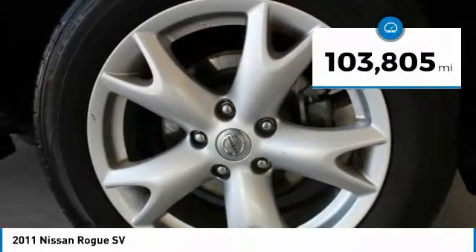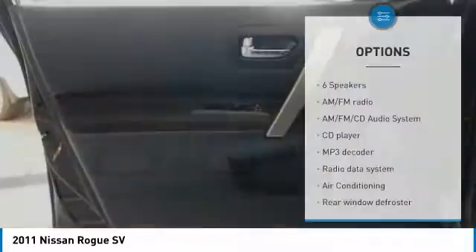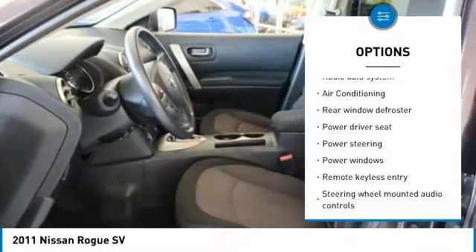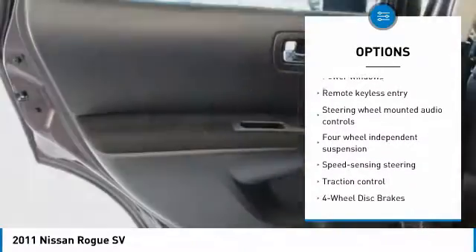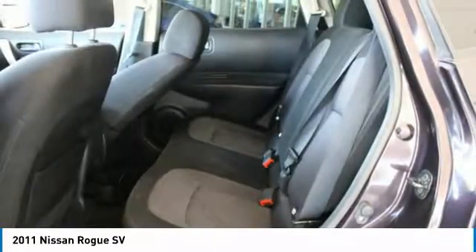This vehicle has less than 105,000 miles. Here are some of this vehicle's great options: traction control, air conditioning, dual airbags, power steering, AM-FM stereo with CD player, four-wheel disc brakes, rear window defroster, power windows, and security system.